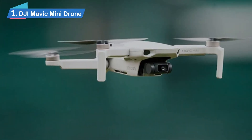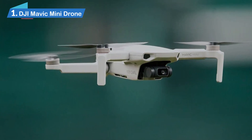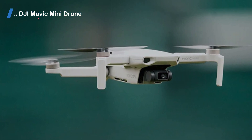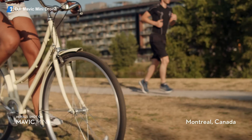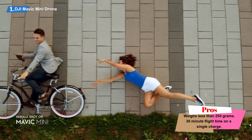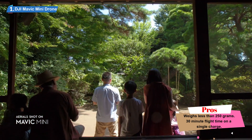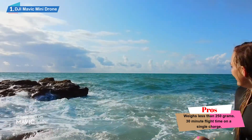Number 1: DJI Mavic Mini Drone. After close examination, it is more than obvious that the DJI Mavic Mini Drone is a viable choice. Here's something any prospective drone owner will be pleased to know: the DJI Mavic Mini does not require government registration in both the United States and Canada — so that's a whole lot of convenience offered up already.